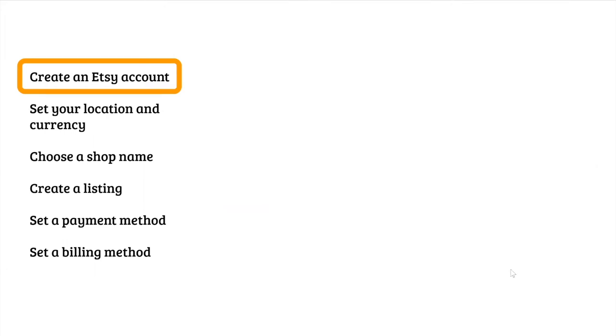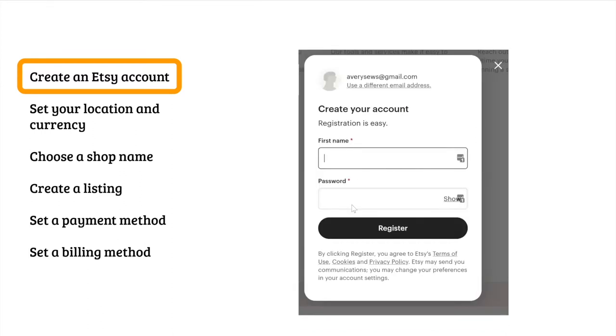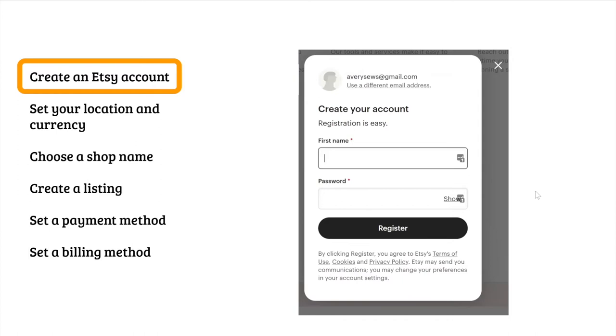The first thing is to create an Etsy account. If you've ever shopped on Etsy, you may already have one and can just sign in. If you don't, you'll need to enter an email address and click continue, then your first name and create a password — and you will have created an Etsy account. Sometimes you might need to go back to your email to verify it by clicking the link they send you. Step one done: create an Etsy account.